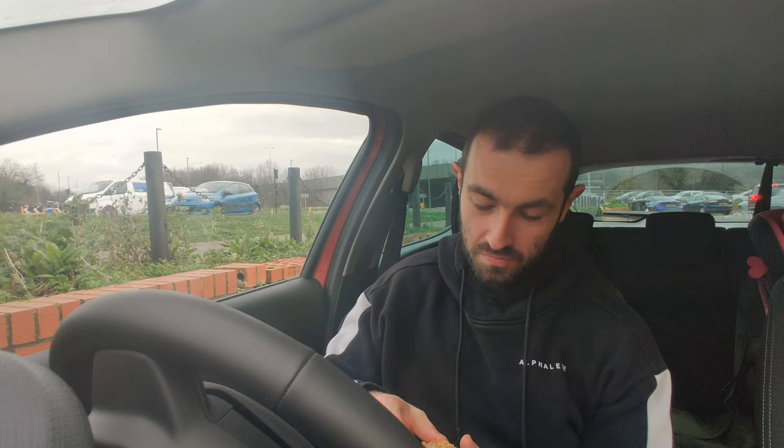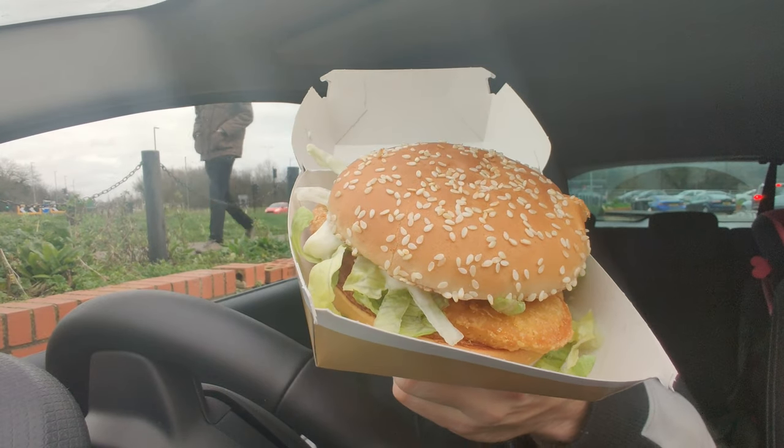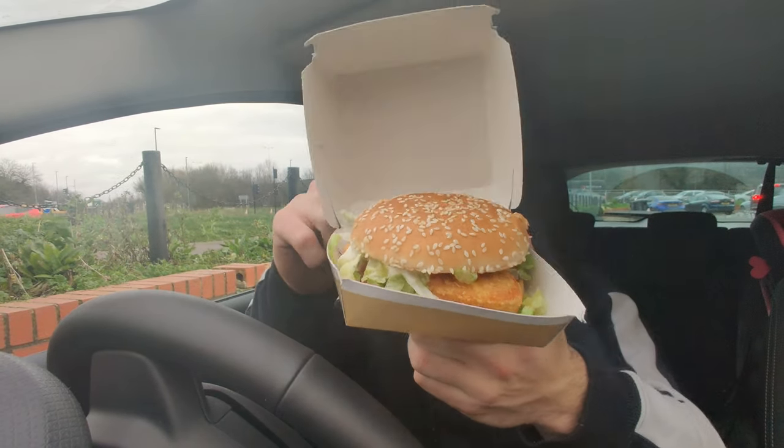Let's dive into the old McChicken Sandwich. Literally just lettuce, mayonnaise, the burger itself, and the bun. On the back of the box it says 388 calories for this, which is different to what I have it down as.